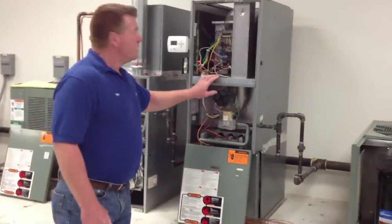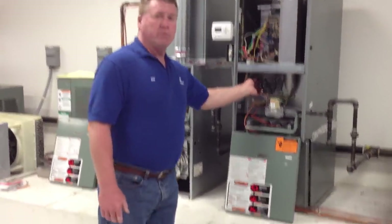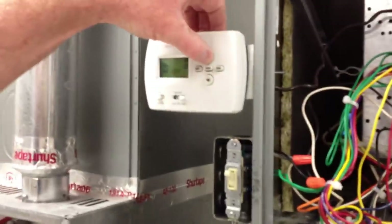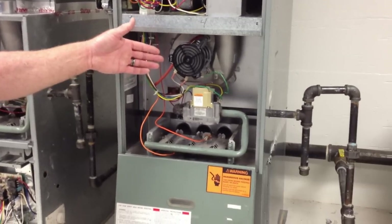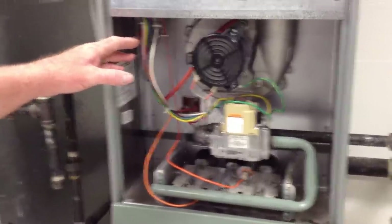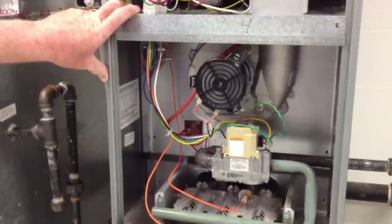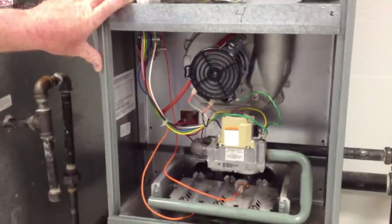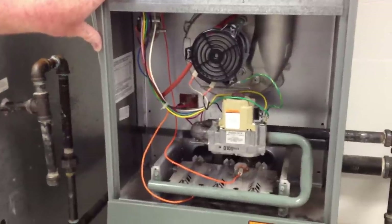Let's get back to the sequence of operation. I'd like to show you some of the trouble codes you'll see. The first one I'd like to introduce is the pressure switch. I'm just going to pull the tube off to initiate our first problem, just to give you an example of what happens. The induced draft motor kicks on — you had a call for heat. The next thing is your pressure switch is sensed, and if it doesn't sense pressure, we won't start the next phase of the sequence of operation, which is fire — either a hot surface igniter or an electronic ignition.